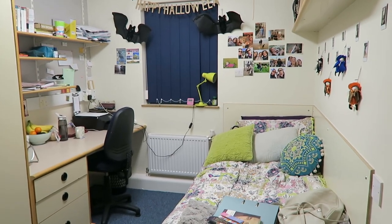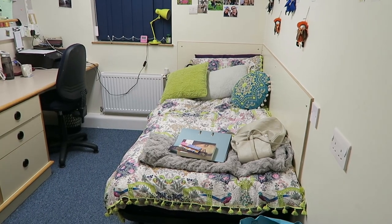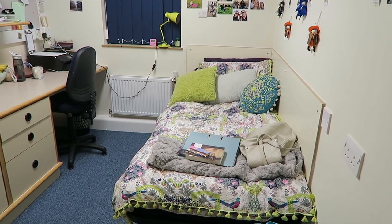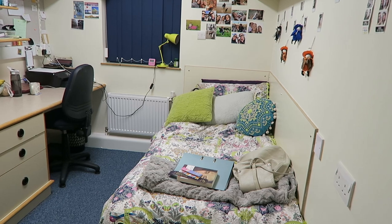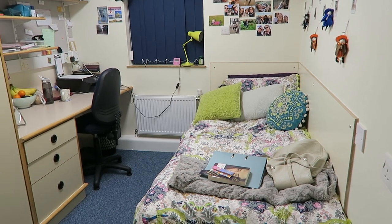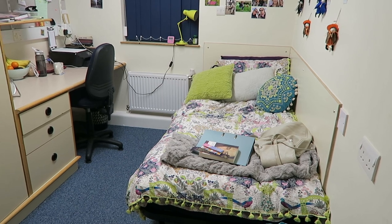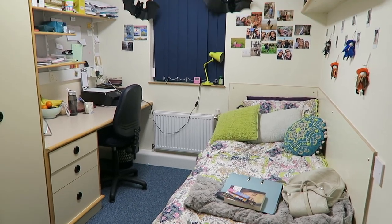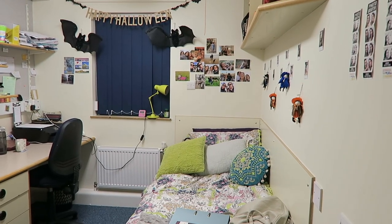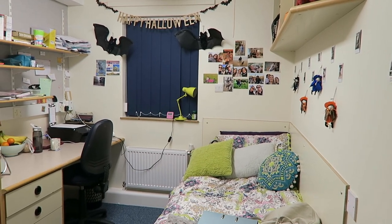Hi guys, this is going to be a room tour of my first year room at uni, and I hope you enjoy. Sorry for the lack of filming recently — I've just been getting into the swing of things with university and haven't really had a chance to use the camera. I also ask that you excuse the sounds in the background; there's my flatmates and a buzzing sound which is just my bathroom fan. I've also decorated for Halloween. I'm not going to show my face today as I'm in PJs with my makeup off, so let's just start the room tour.